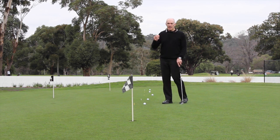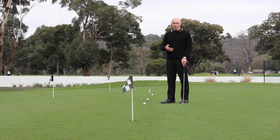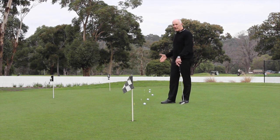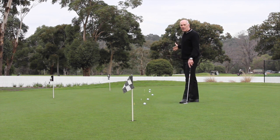The value of hitting putts of different lengths is that it will help to develop your feel for distance much, much faster than putting multiple balls from the same distance. In fact, that's pointless. So what I've done here is I've set up putts at four metres and then in two metre increments after that.